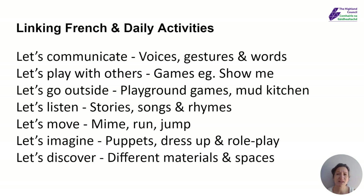So I've put some key words here: let's communicate, let's play, let's go outside, let's listen, let's move, let's imagine, and let's discover. I think I've talked about all of those, and there's a lot more that you could do. These are just some summary ideas.